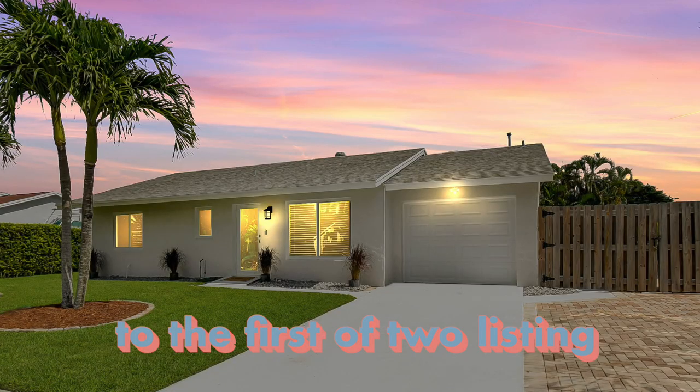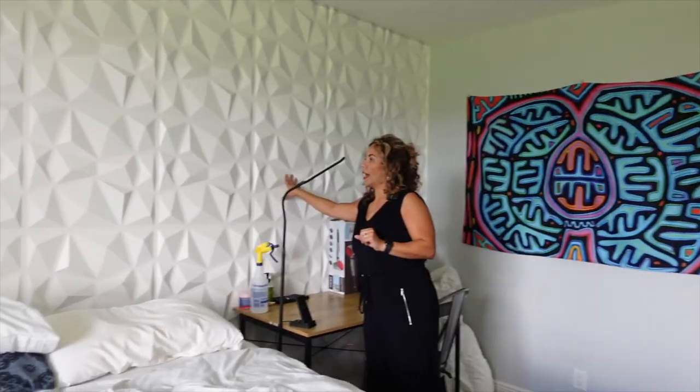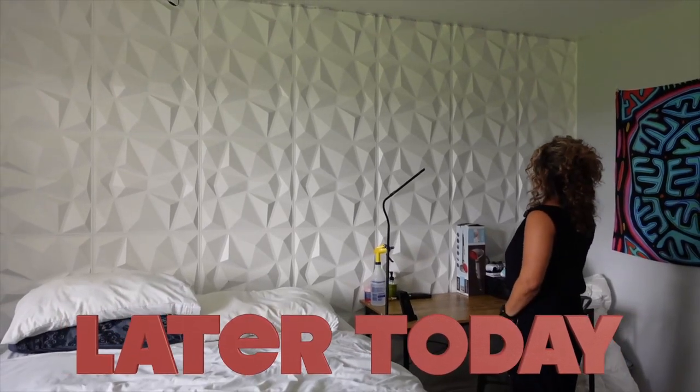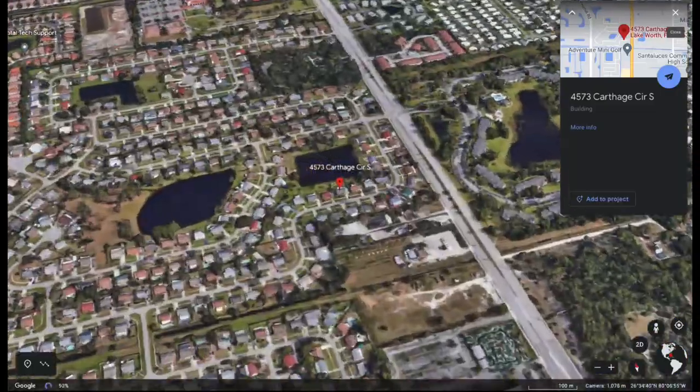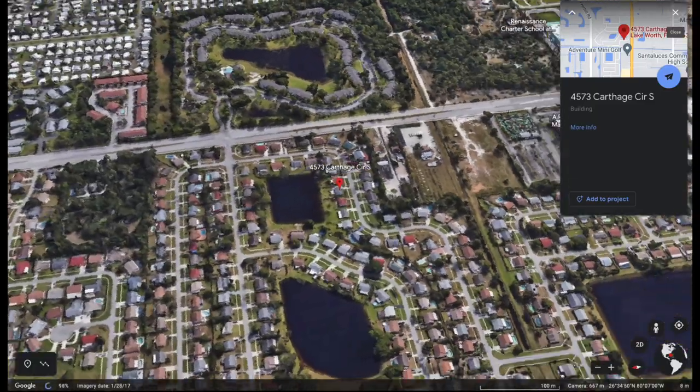Hey, hey, hey! I'm on my way to the first of two listing videos that we're doing today. I don't know what to call this wall, but it is cool. Both of which I'm doing with Jen Konikoff — Jen with one N. The first one we're going to right now is Lake Worth. It's a really, really awesome home. I can't wait to show it to you.